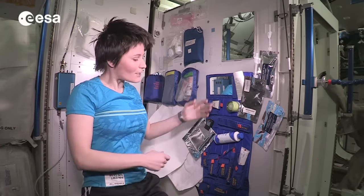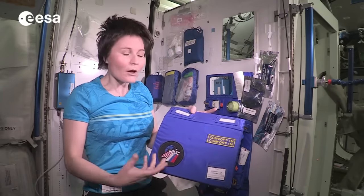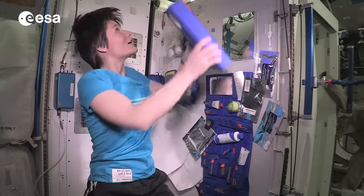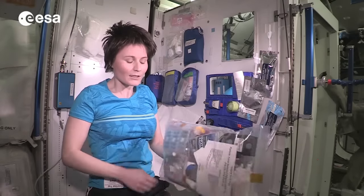The heart of the Hygiene Corner is the toiletry pouch Comfort 1M. It's Russian-made and most crew members ask to have one sent up for them. It's really useful to deploy our hygiene items, and hygiene items come up in a Ziploc like this one.